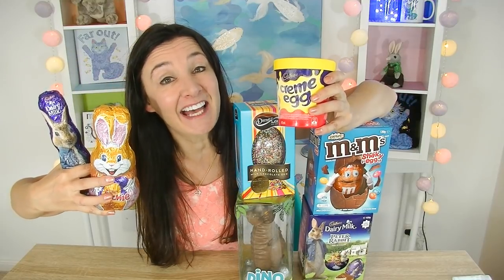Hi everyone, Cheeky Tam here and welcome to another taste test. Today I'm going to be doing Easter taste tests, so let's get started.